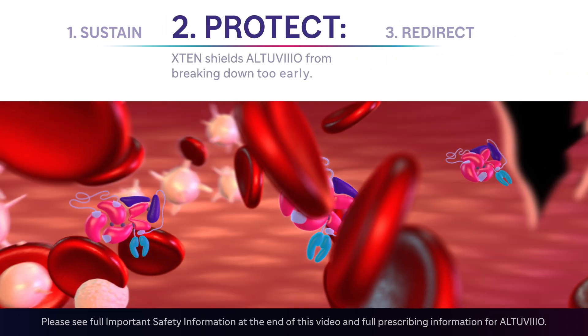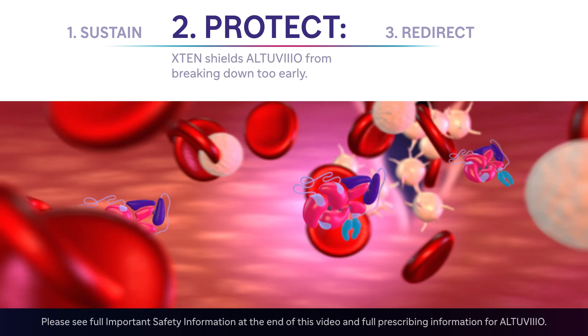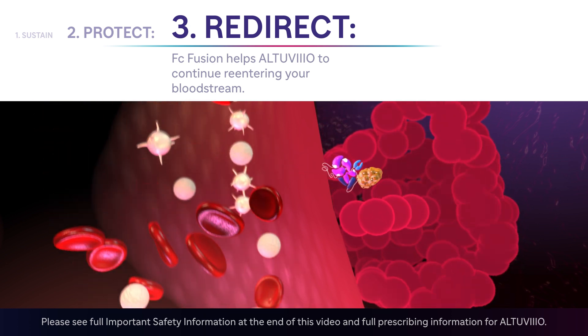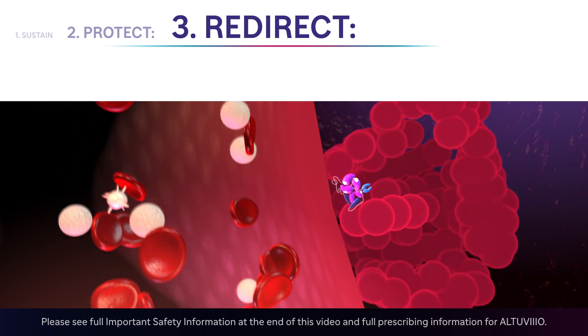Second, XTEN proteins also protect Altuvio from breaking down too early. Third, FC fusion helps to redirect Altuvio back into the bloodstream, preventing it from being broken down inside the cell and allowing it to circulate for longer.